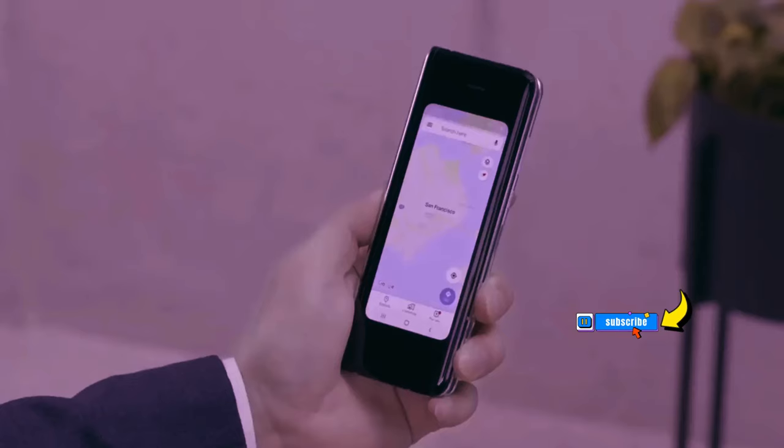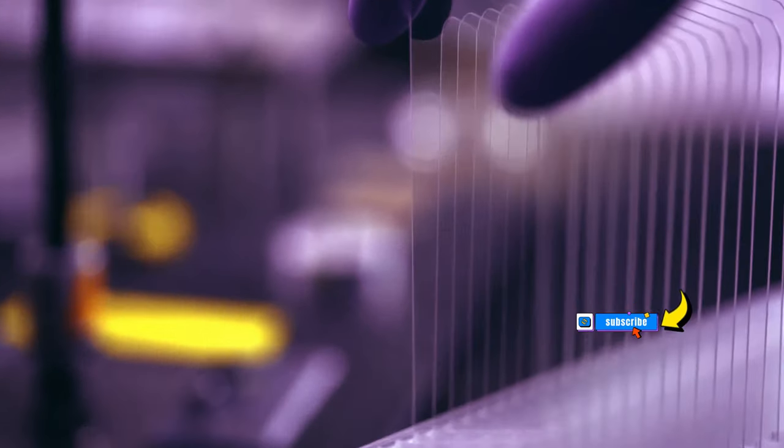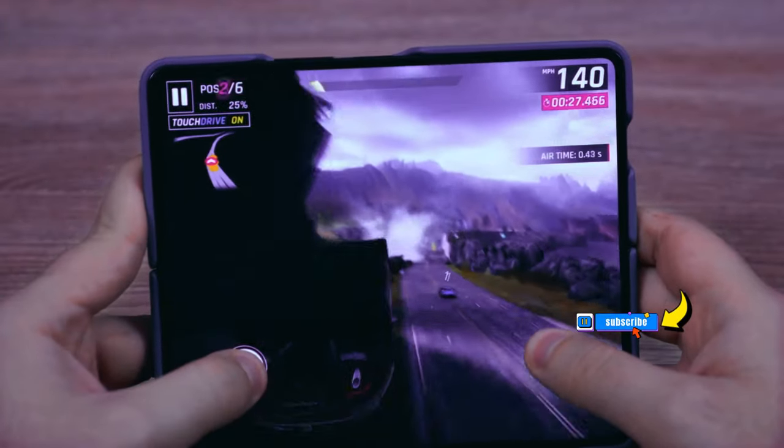In the past, Samsung collaborated with Segeung Hightech to employ the MicroDry Process Decoration (MDD) for bezel creation on foldable models like the current Galaxy Z Fold 5. This technique involved using films that were cut to form the bezels on the devices.